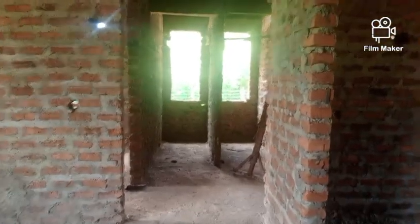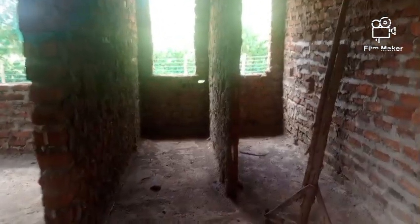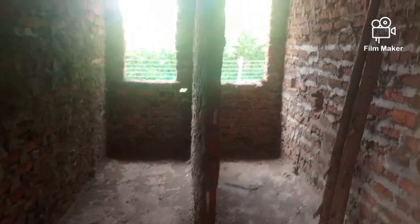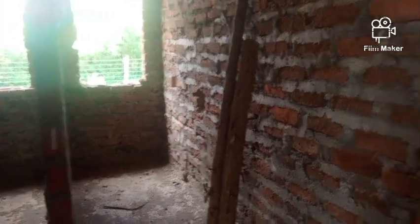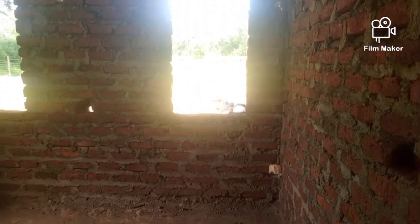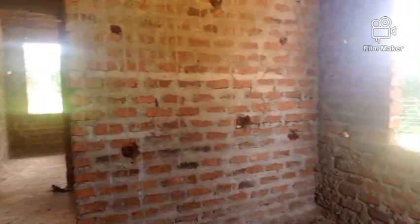Now let us get to the kids' bedrooms. This is going to be the kids' area, and this space here is going to be a toilet and a bathroom — divided, so one side is a toilet and the other a bathroom. Then there is one bedroom this side. I love those windows, and it also has another large window on the other side — this is one bedroom.